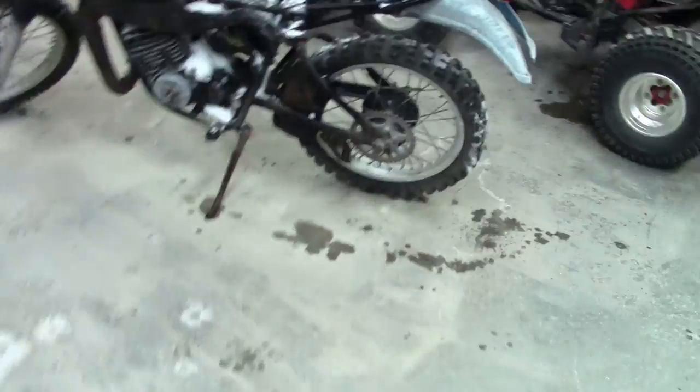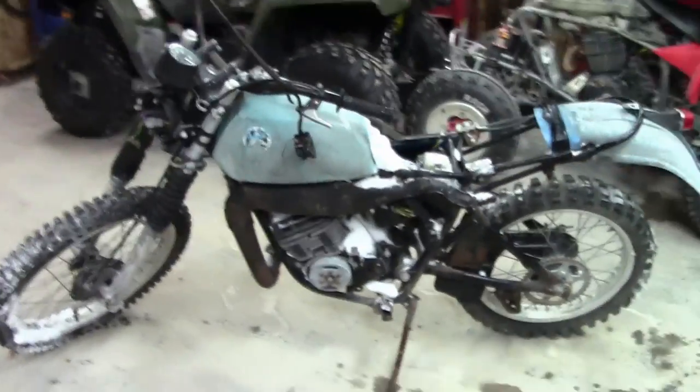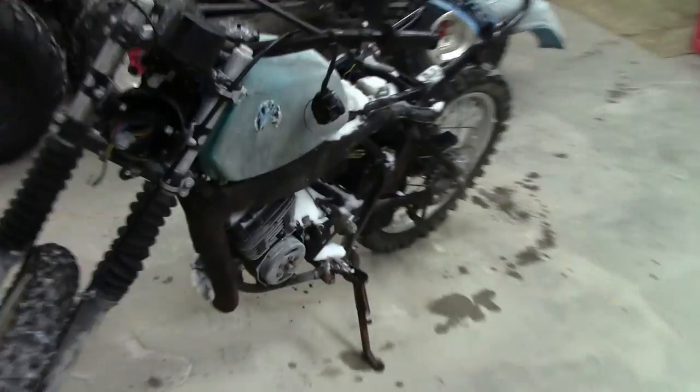I just brought the IT175 into the shop — this is the parts one. I'm selling it complete, everything but the gas tank and that sprocket cover. I have a guy coming to pick it up tomorrow.